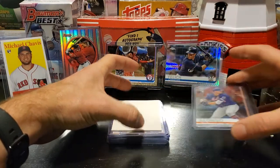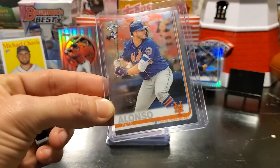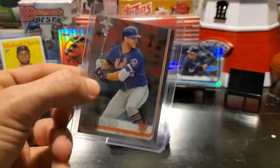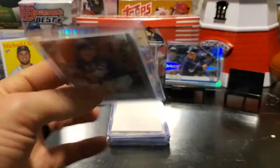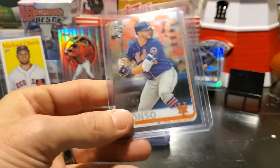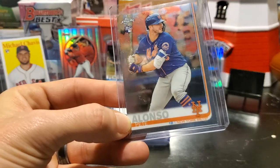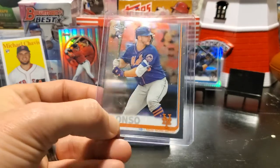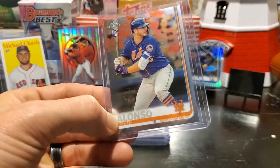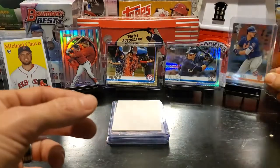Our next card is going to be Big Meaty Pete. This is a base Topps Chrome Update rookie card — the base Pete Alonso. This is not the All-Star or the Home Run Derby parallel, but the base. A really nice Pete Alonso, and you can get that for one cent as well.